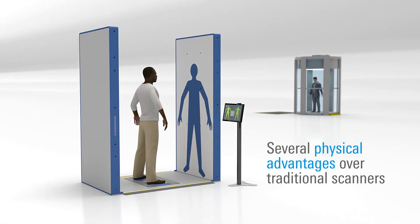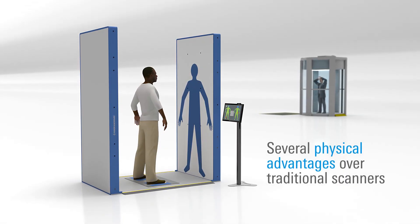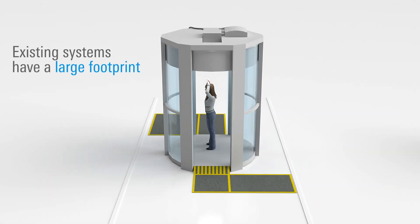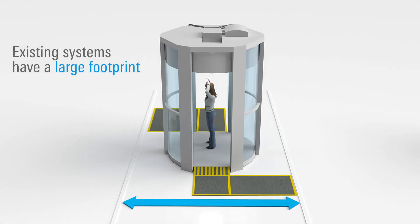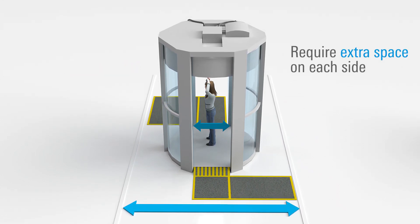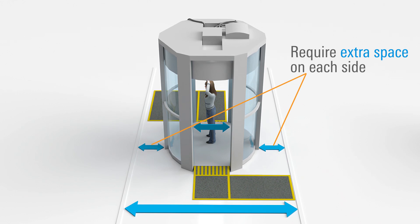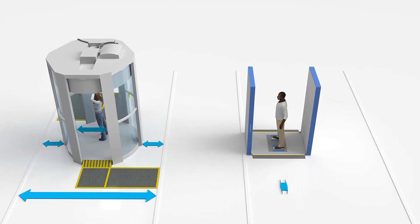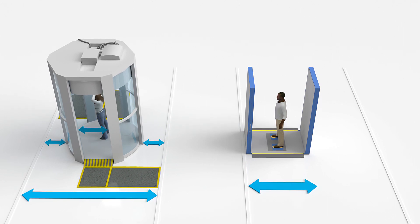The R&S QPS's compact physical design also offers several significant advantages. Existing scanners occupy a large footprint and require people to enter a small enclosed chamber, and also need extra space for service and maintenance access. In contrast, the QPS system requires minimal space for a wider range of design and layout options.